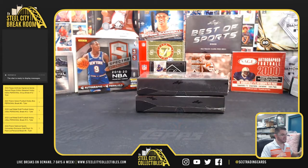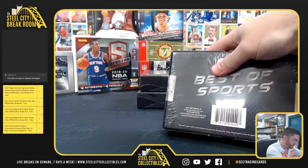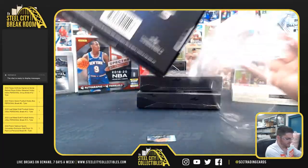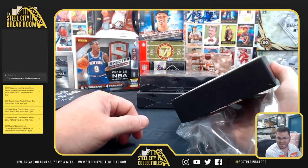Brendan, we got three boxes — Leaf Best of Sports. This one's been sitting here for a little bit. Let's see what we have. Box number one, Brendan, sitting on my desk.